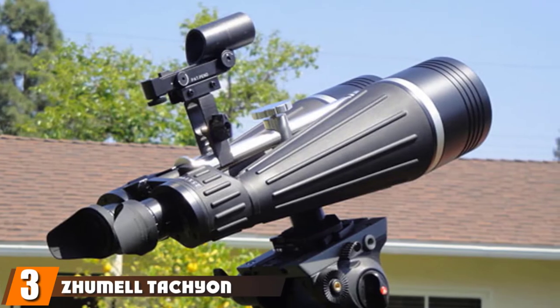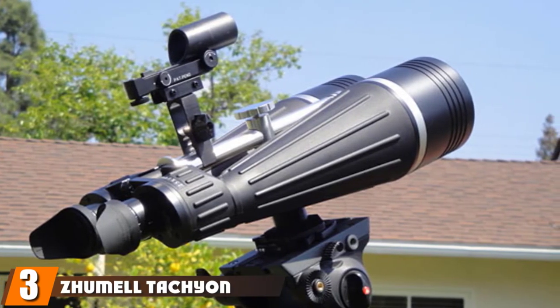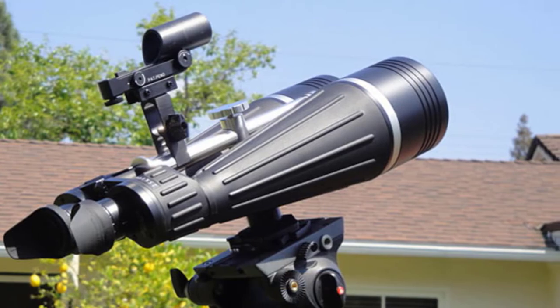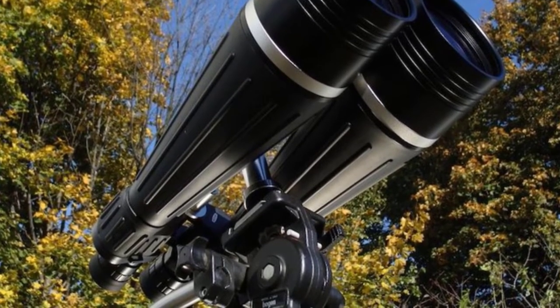The number three position is held by the Zhumel Tachyon Astronomy Binoculars. These are our premium choice, perfect for those that want the best astronomy binoculars and aren't afraid to spend a few extra dollars to get them.